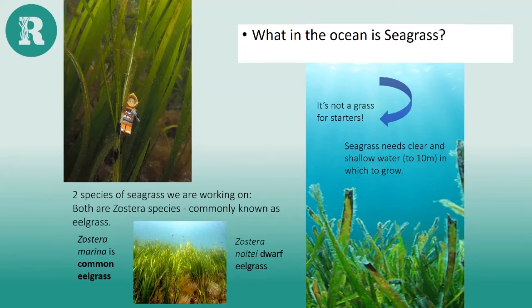Seagrasses are not actually grasses at all — they're flowering plants that grow in the marine environment. There are around 70 or so species found on all continents except Antarctica. Here in England, the two main species we're focusing on with the LIFE Recreation project are Zostera marina and Zostera noltea, also sometimes called eelgrass. Zostera marina is mainly a subtidal species, while Zostera noltea or dwarf eelgrass is primarily intertidal. Both grow in shallow sheltered areas down to about 10 meters deep, preferring clear water and substrates such as sand, mud, and fine gravel.